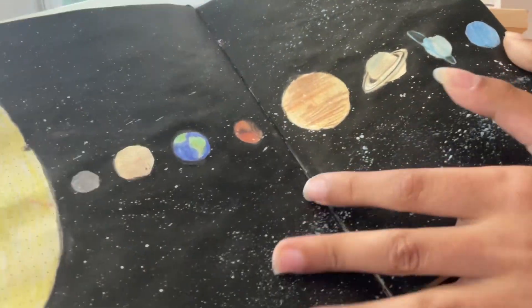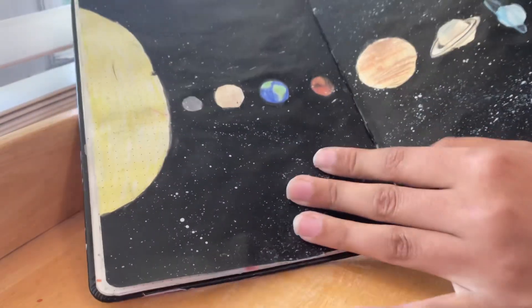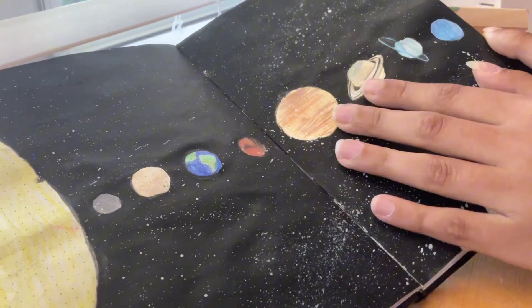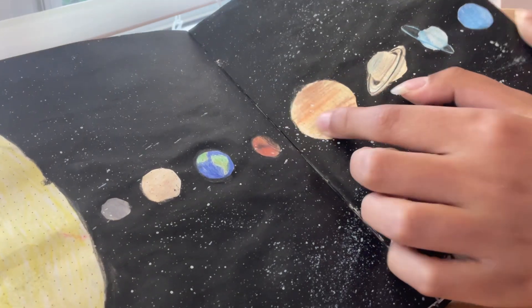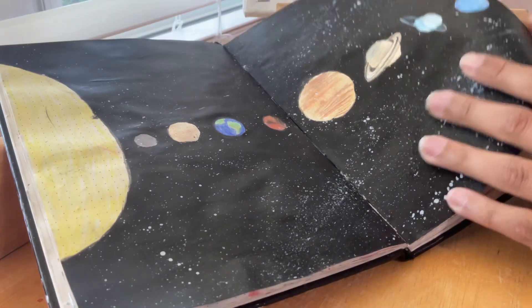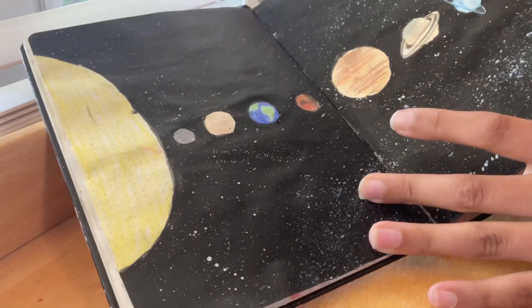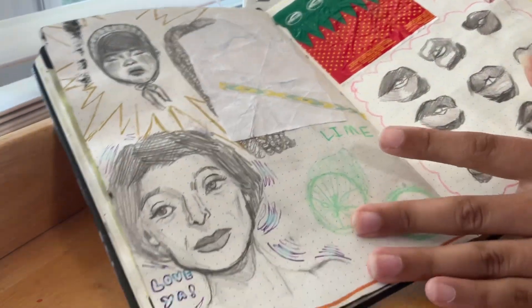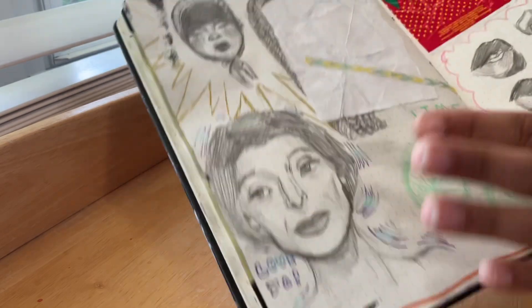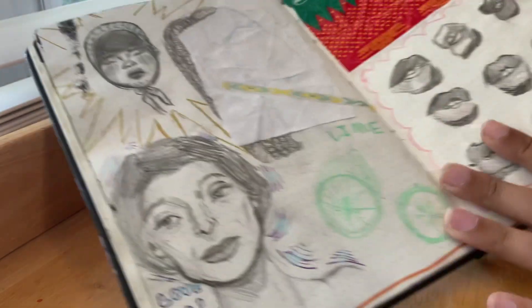This is from when we were learning about planets in school, so I did the solar system. It's a mixed media piece — the planets are colored pencil and the black outer space and stars are acrylic paint. I think that turned out pretty okay. Next are more portrait studies: an old lady and a crying baby.